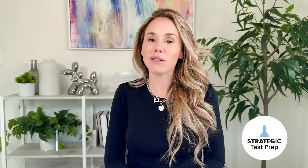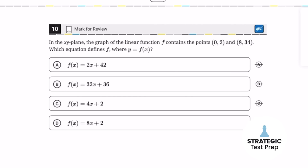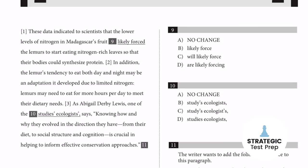My last and final tip is to use majority rules when you're stuck and have to guess wisely. Majority rules basically allows you to whittle down the answer to the right one because it has the most characteristics in common with the other answer choices. This works really well on certain math problems as well as apostrophe questions. So if you notice that two words have an apostrophe in the same place, you can cross off the other two that are different and keep going from there till you get the right answer.